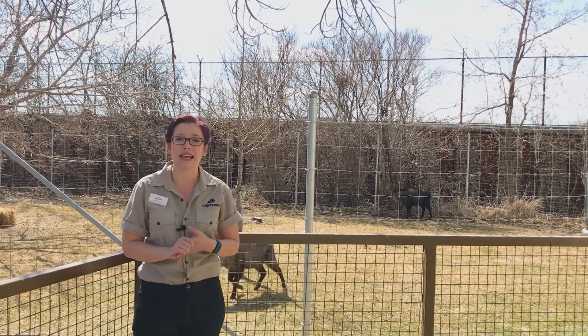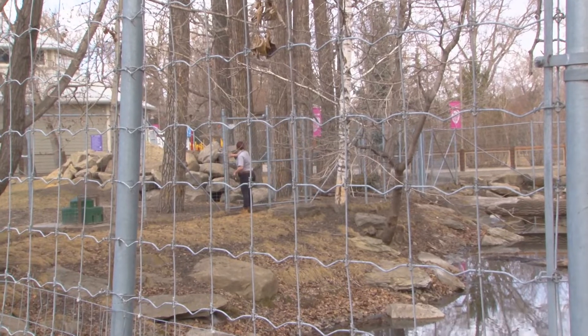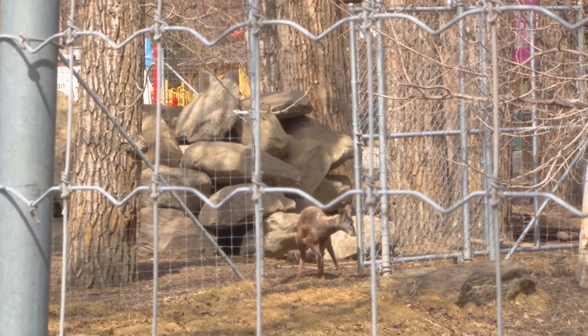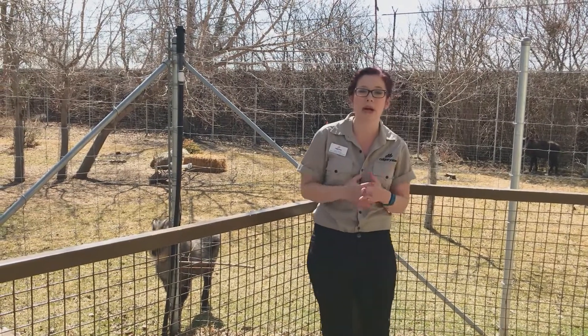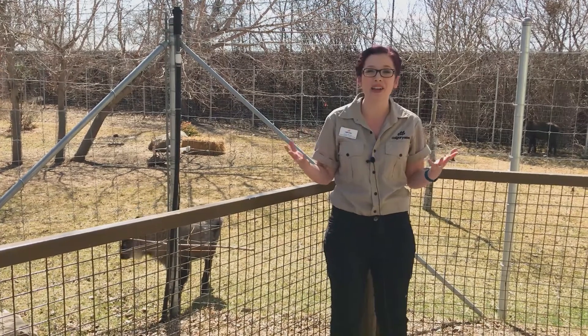Earlier on your Daily Dose, you watched our zookeeper Alex do some shifting and some habitat rotation, flipping which animal was in which of these two Eurasia habitats. Today we're going to talk a little bit more about each of these species, as well as a little bit more about training, shifting and recall, and the importance of that here at the Calgary Zoo.